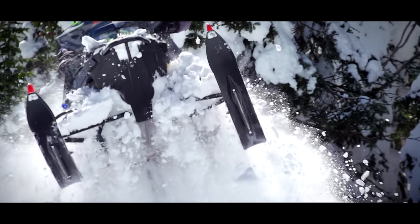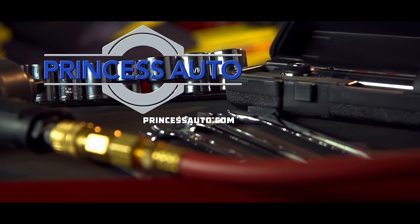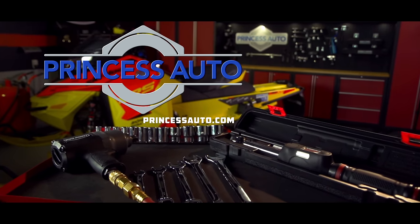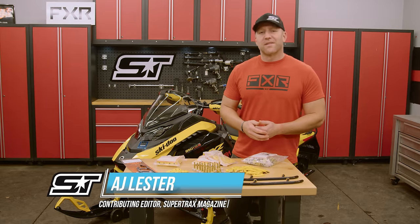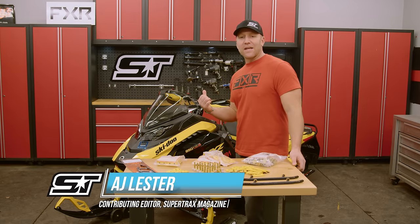Trail Tech is sponsored by Princess Auto — ideas, tools.